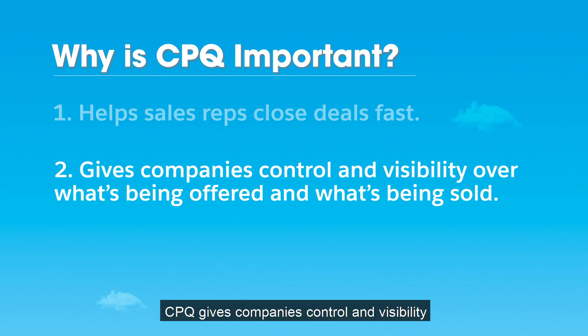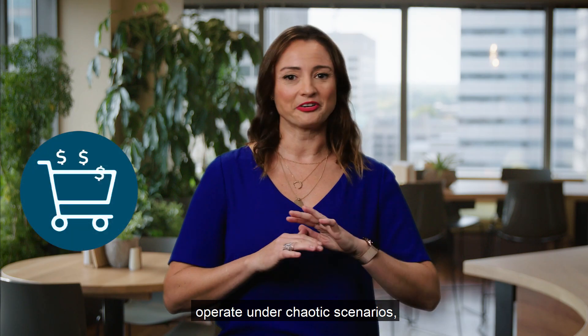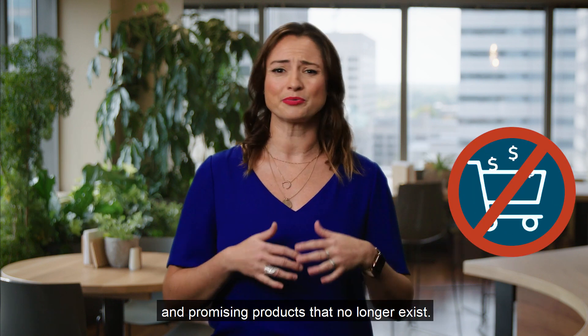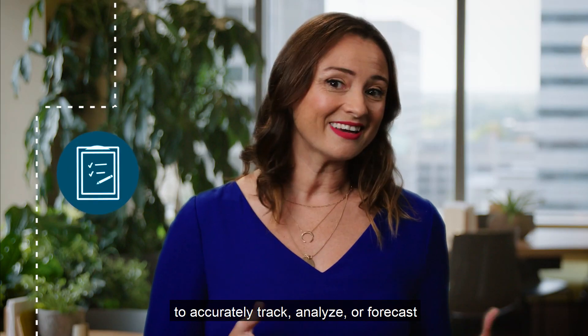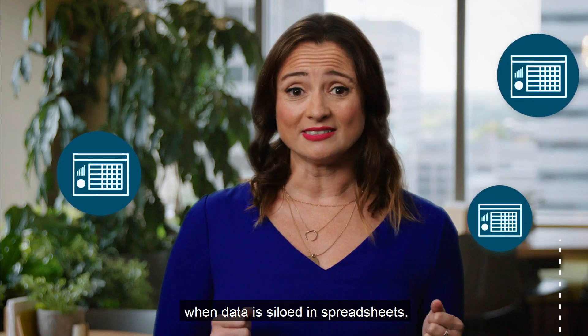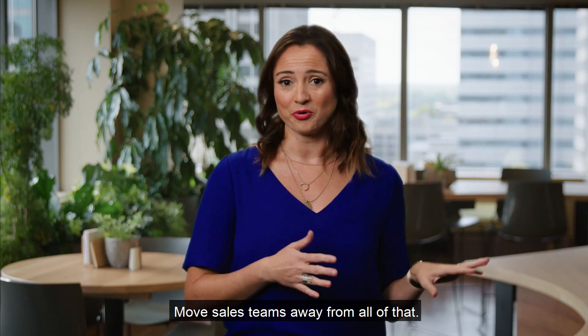Reason number two, CPQ gives companies control and visibility over what's being offered and what's being sold. Without it, many sales teams operate under chaotic scenarios — sending out pricing that isn't approved and promising products that no longer exist. It becomes nearly impossible to accurately track, analyze, or forecast when data is siloed in spreadsheets. CPQ puts guardrails in place and moves sales teams away from all of that.